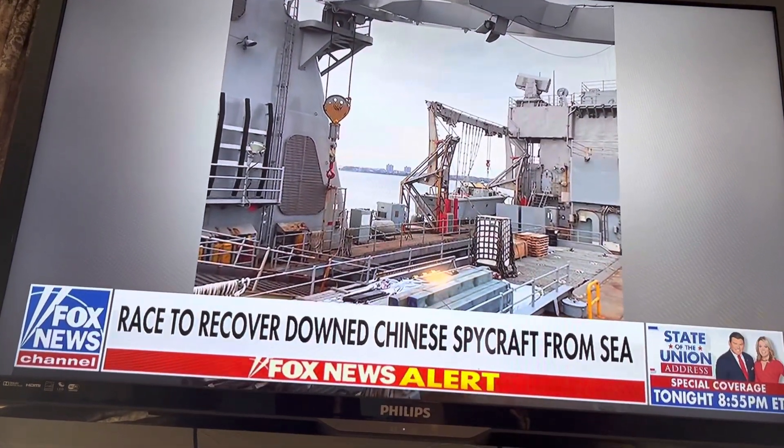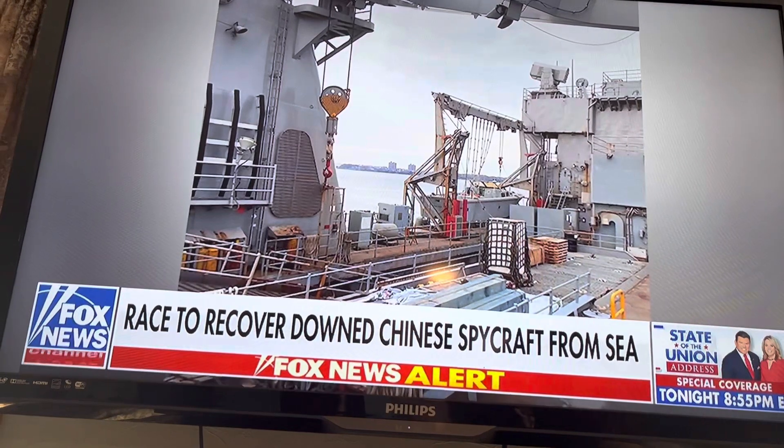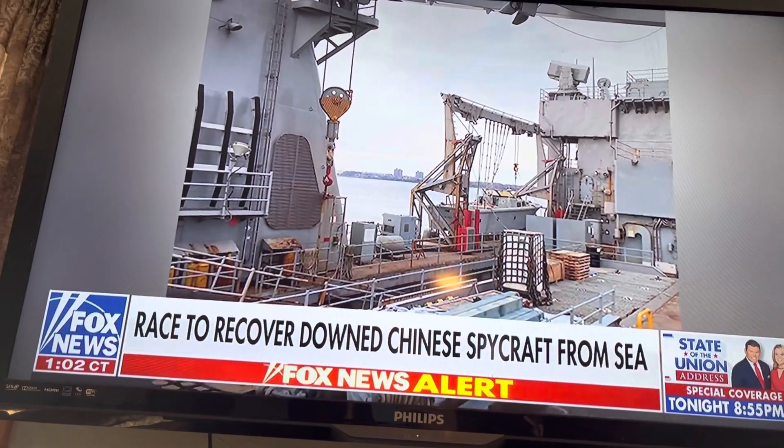The debris is first brought onto the USS Carter Hall to be categorized by the FBI and Naval investigators. It is then brought onto shore, unloaded, and taken to the FBI's crime lab at Quantico, Virginia.